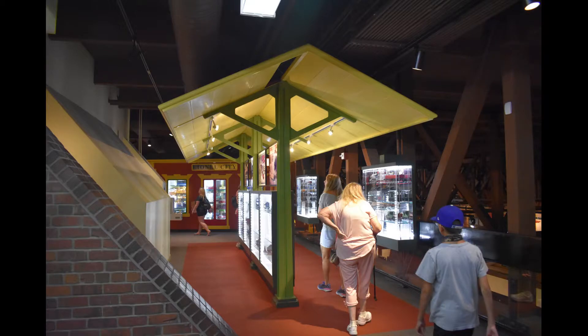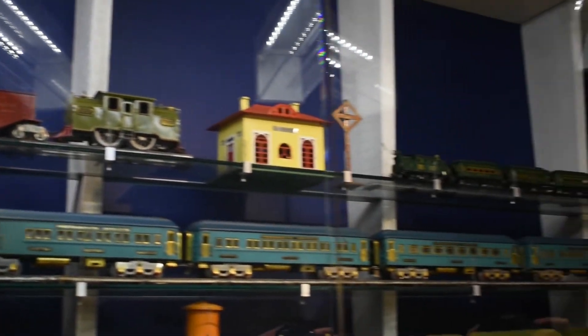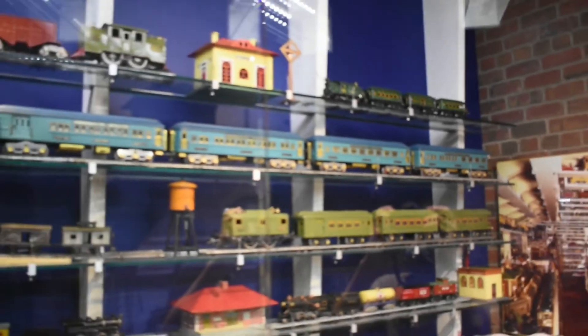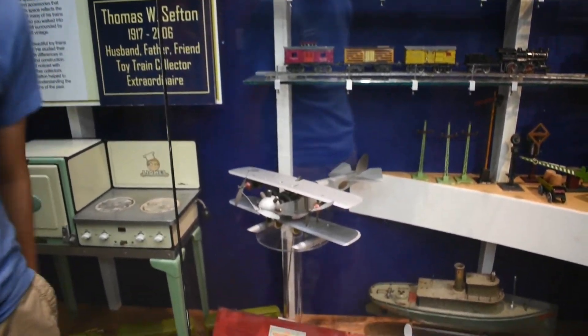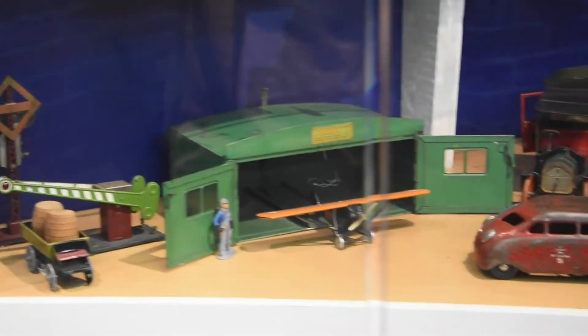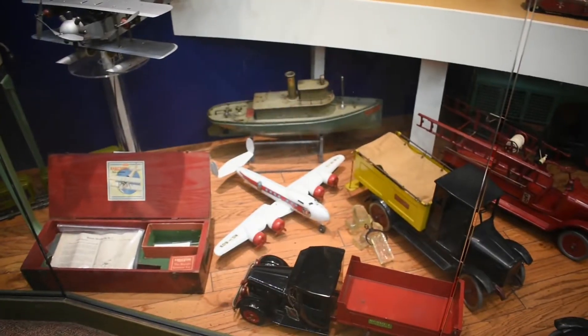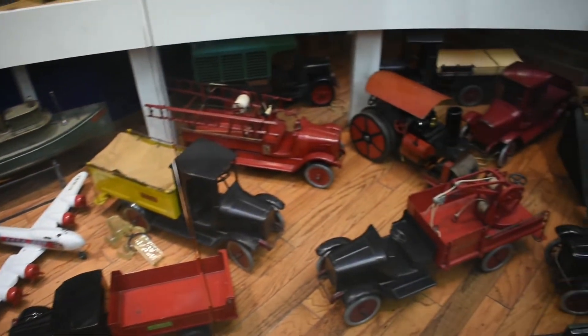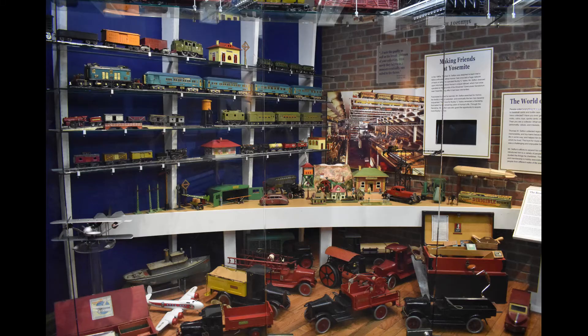And everything you just saw was under the station platform. Moving on, we reached the late Thomas W. Sefton Gallery. His collection of all toy trains and all toys is amazing. Here's a picture of his layout and collection, and here's the whole gallery.